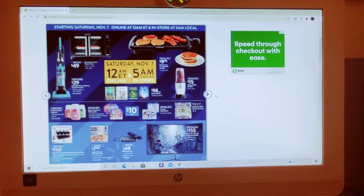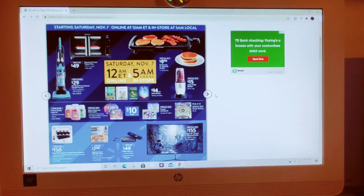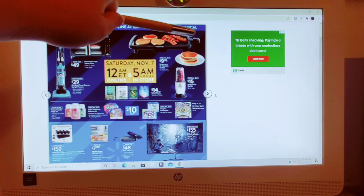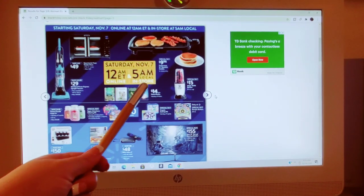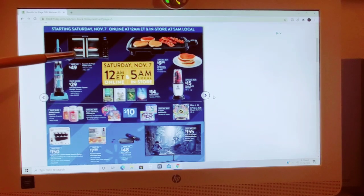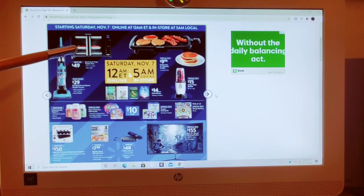The next set of sales starts Saturday, November 7th, online at 12 a.m. Eastern Standard Time and in-store at 5 a.m. locally. Here, we have the Gourmia Air Fryer Toaster Oven, was $89, down to $49. This vacuum is going to be $29 for the Dirt Devil Power Express Upright Vacuum. Vacuums are always a good deal on Black Friday if you need one.